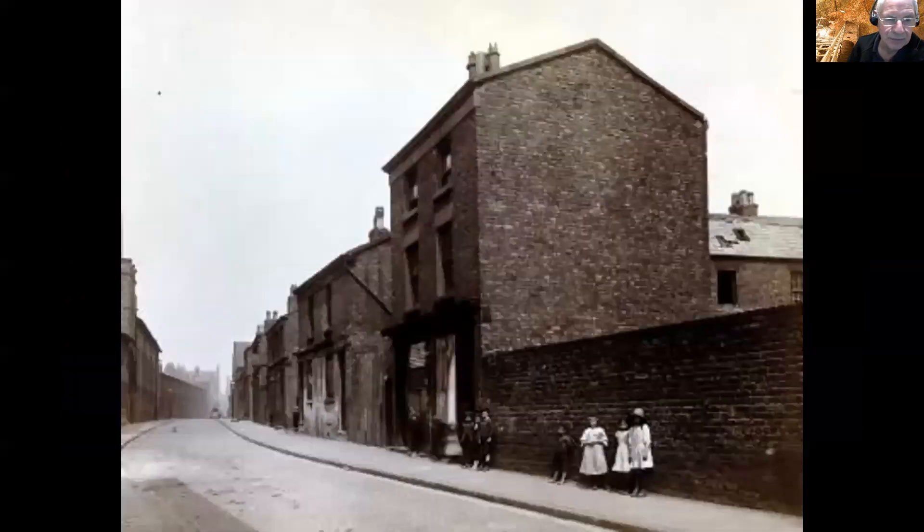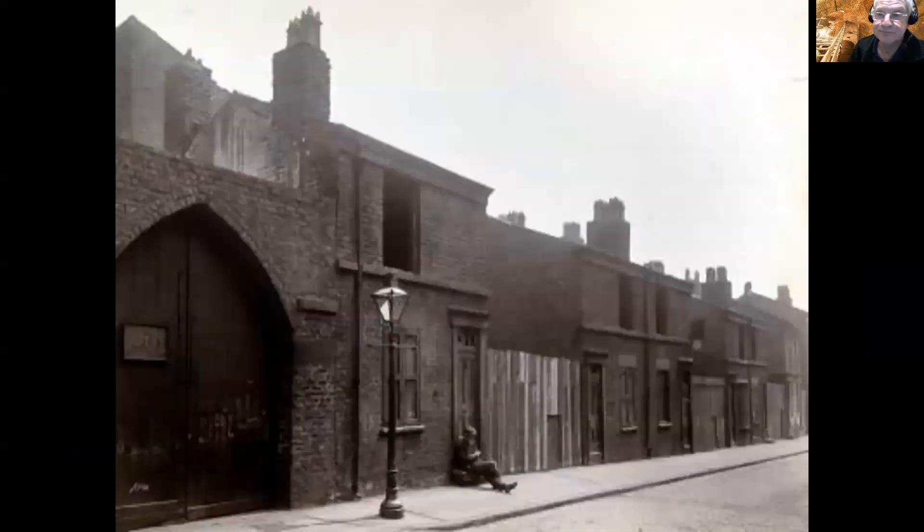Looking at the other side of Mason Street now — this is looking north along Mason Street towards Paddington, and as you can see the area is really going downhill. Then another one looking in the opposite direction — this is on the east side of Mason Street, the opposite side from Williamson's houses, looking down towards Grinfield Street at the other end.